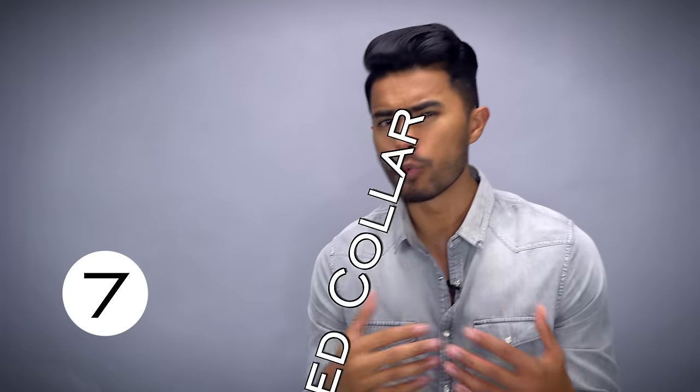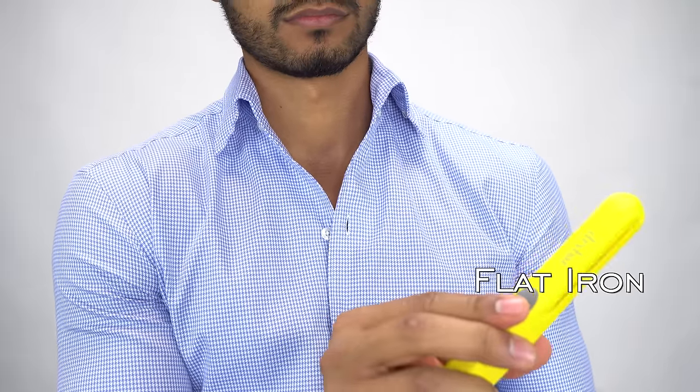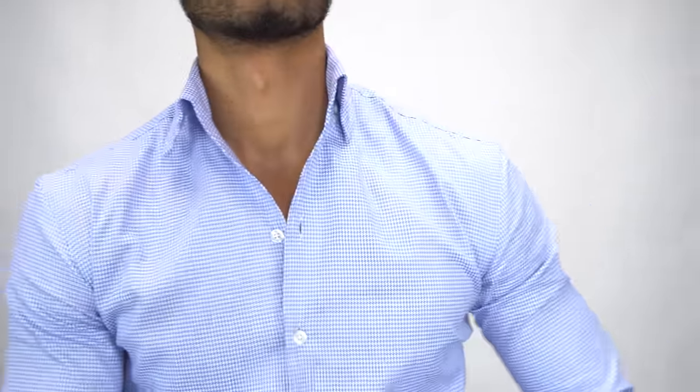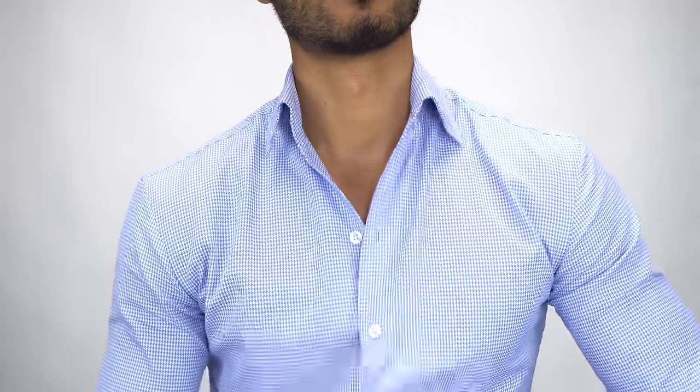Number seven: having a wimpy, wrinkled collar. There's nothing worse than a casual shirt with a collar that's all wrinkled up and looks cheap — something that even shirt stays can't fix. If that's the case, go to your girl's bathroom and grab her flat iron. Turn it on to high heat and iron that collar out for a razor-straight look. Bonus pro tip: also do the upper part of your shirt's placket. This way you get a nice, clean collar that makes your shirt look more expensive.